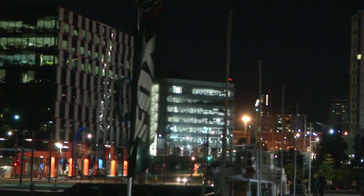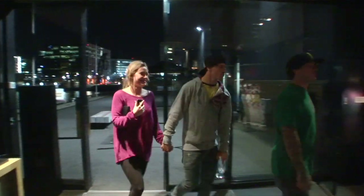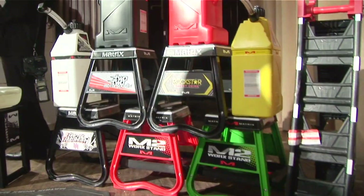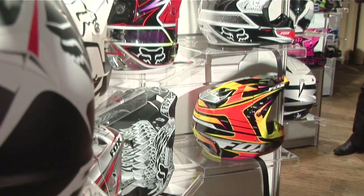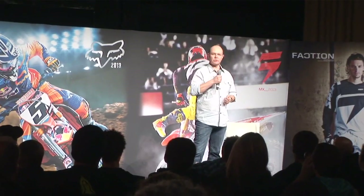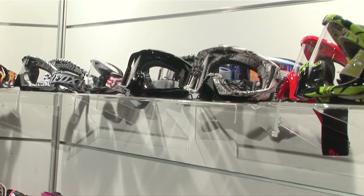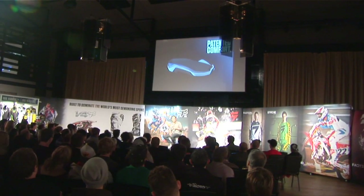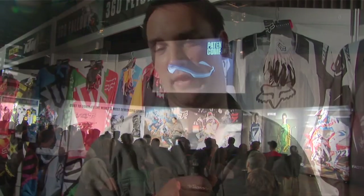Scott Runciman here. I'm at the 2013 Fox and Shift MX launch. It's a great night we have every year. Basically what we do is get all of our key dealers, all of our Fox stockists and athletes in to introduce all the new product lines. We give them technical presentations on the innovations that Fox bring to the table each year and make sure that the message is understood so that when their customers come over the counter, they get the full story as well. Let's go and check out some of the gear.